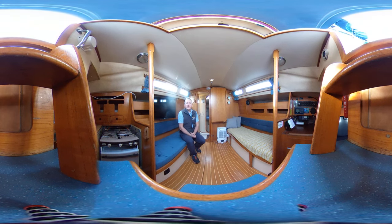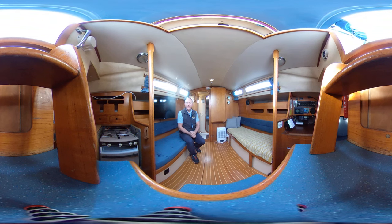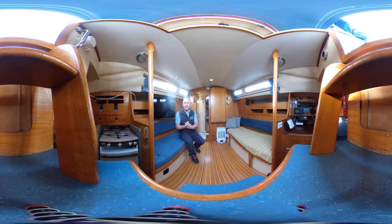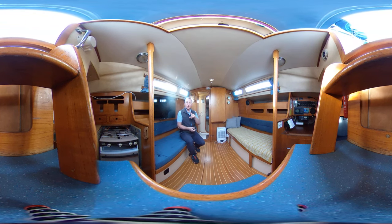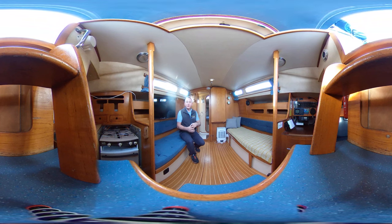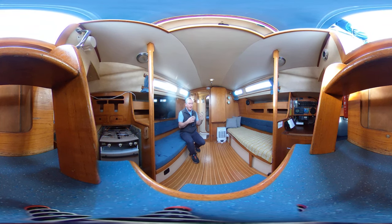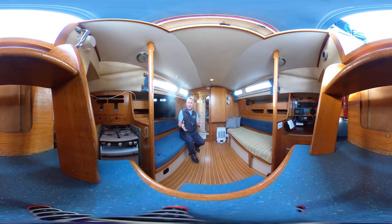Hi everybody, this is Tim from BoatShed Yacht Brokers, and I'm on board this 1981 Moody 29 for a virtual reality tour of her interior. All you need to do is click and drag or swipe your screen up, down, left or right, and you can look where you like when you like without having to look where I'm looking. We hope this really great feature will allow you to feel what it's like to be on this boat without actually being here.